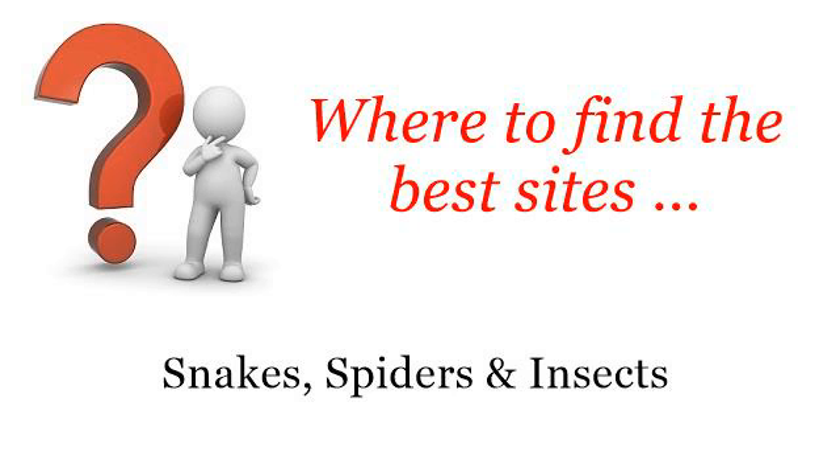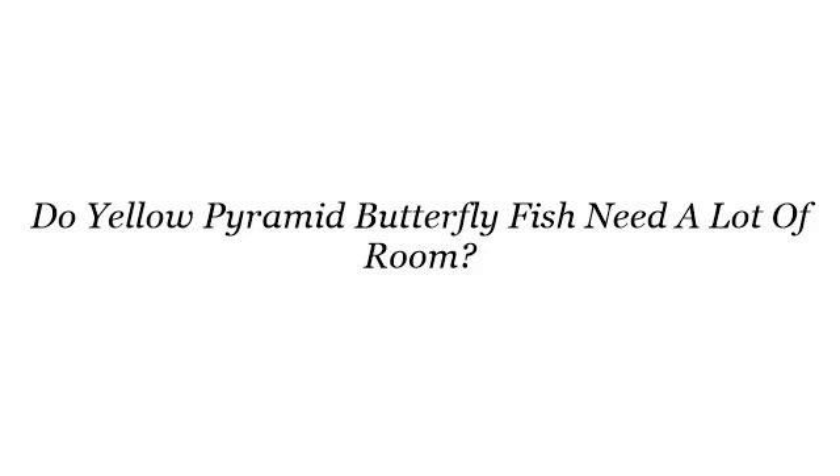Where to find the best sites? Hi. So you want to know more about: Do Yellow Pyramid Butterfly Fish Need a Lot of Room?